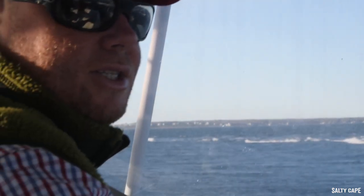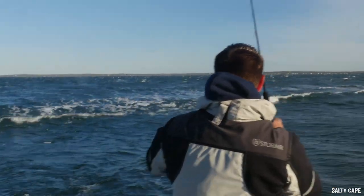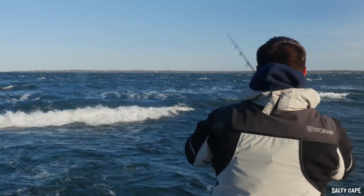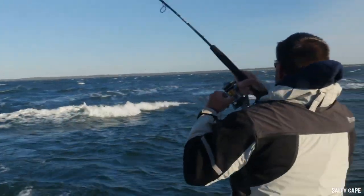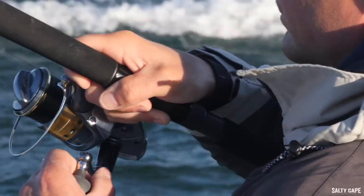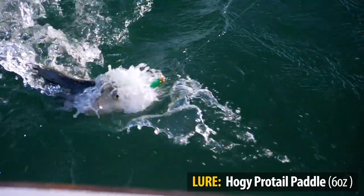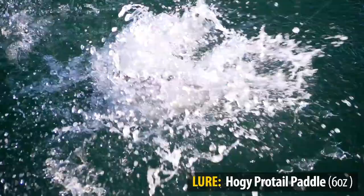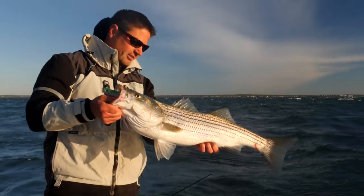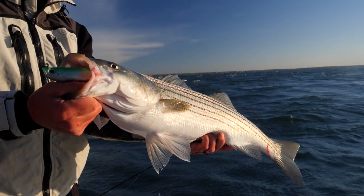We're stemming the tide just in front of the rip here, and what Sean's going to do is cast up-tide and let that bait sink just as it comes to the edge, effectively fishing the swing. There he is — this might be a little better fish. Finally a little bit nicer fish, Mike. This one's not quite as fat as the 20, mid-20 inch fish we were getting, but finally an upgrade to a legal fish, and we'll get them back in the water.